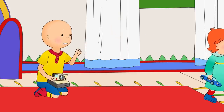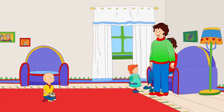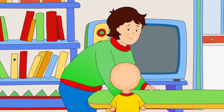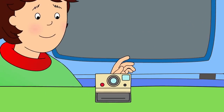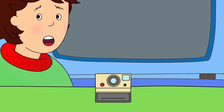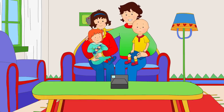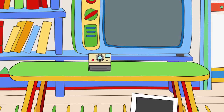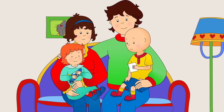But who will take the picture? It has a special timer. We can set it up on the table and it will take the picture after a few seconds. Here, let me show you. Okay, everyone on the couch, quick! Say cheese, everyone! Cheese! Caillou had loved taking pictures with the camera, but looking at them magically appear was his favorite part.